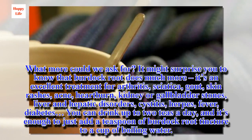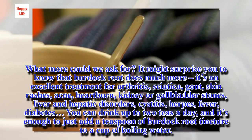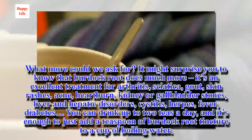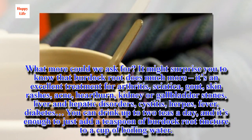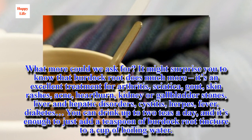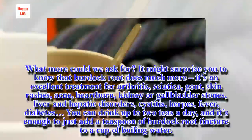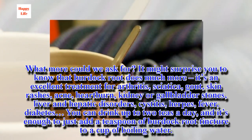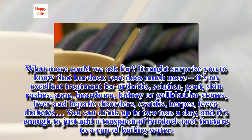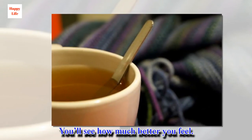It might surprise you to know that burdock root does much more. It's an excellent treatment for arthritis, sciatica, gout, skin rashes, acne, heartburn, kidney or gallbladder stones, liver and hepatic disorders, cystitis, herpes, fever, and diabetes. You can drink up to two teas a day — it's enough to just add a teaspoon of burdock. You'll see how much better you feel.